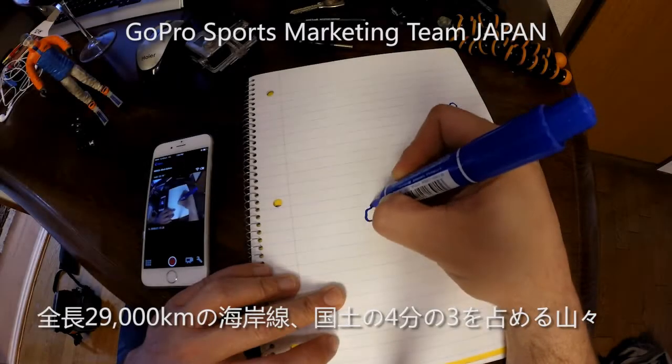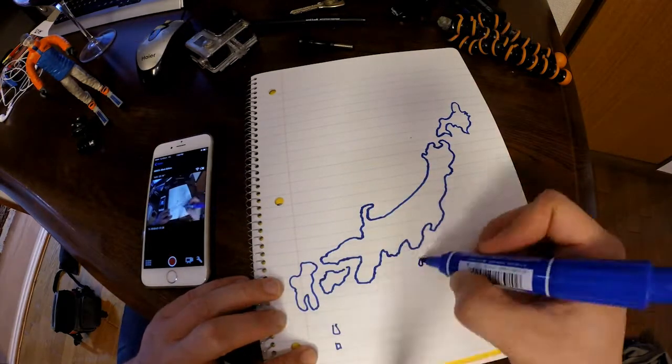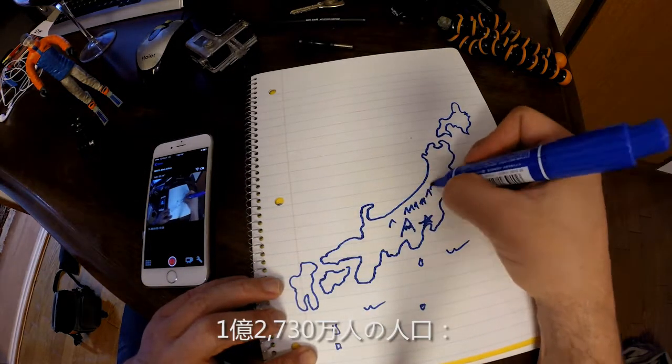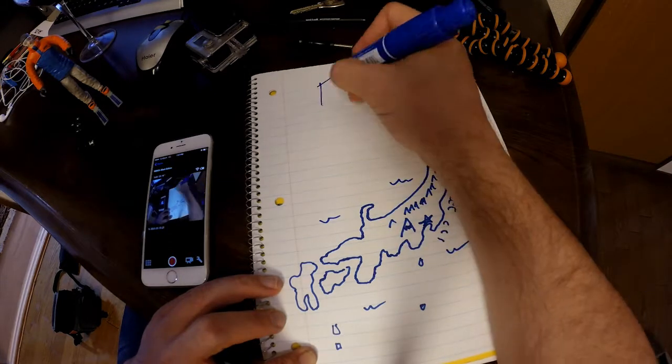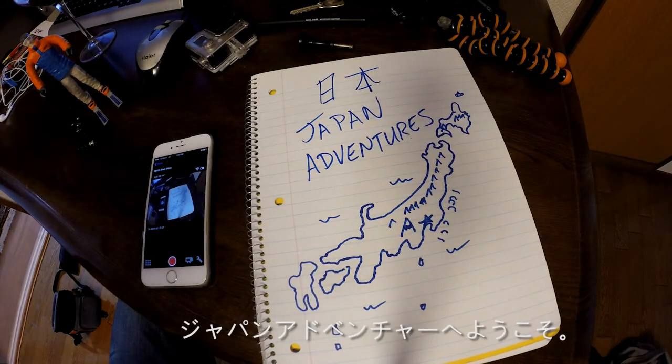With 29,000 kilometers of coastline, mountains covering three-fourths of the land, and a population of 127.3 million, Japan is full of unique pockets to explore. Welcome to Japan Adventures.